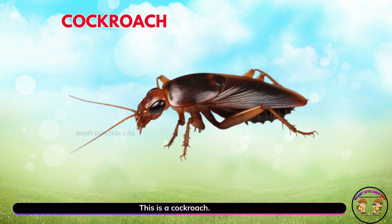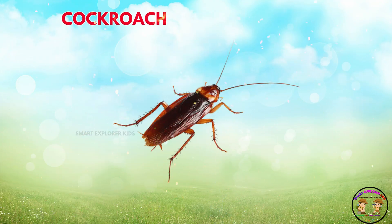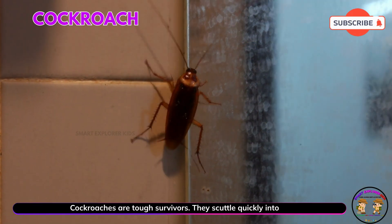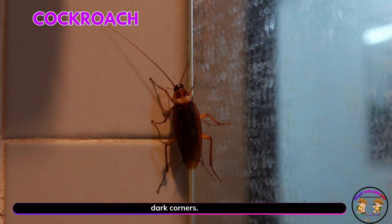This is a cockroach. Yay! Cockroaches are tough survivors. They scuttle quickly into dark corners.